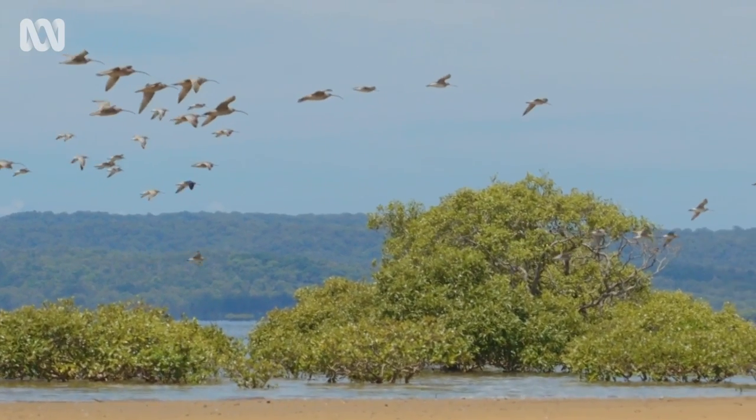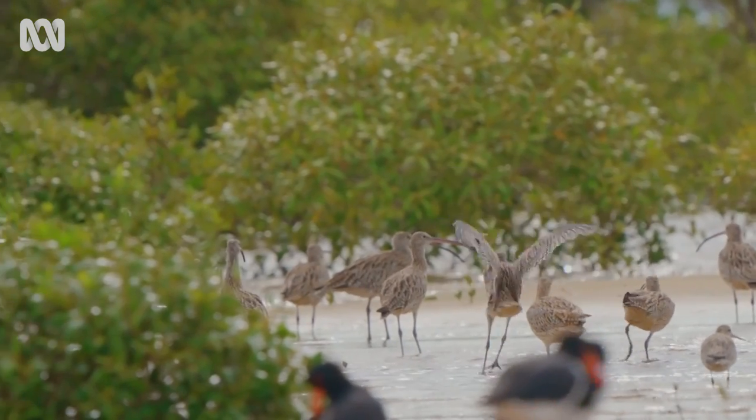I love Eastern Curlews. They're majestic, they're stately, they are powerful flyers, they have a purpose, they're on a mission. They're the largest migratory shorebird in the world.